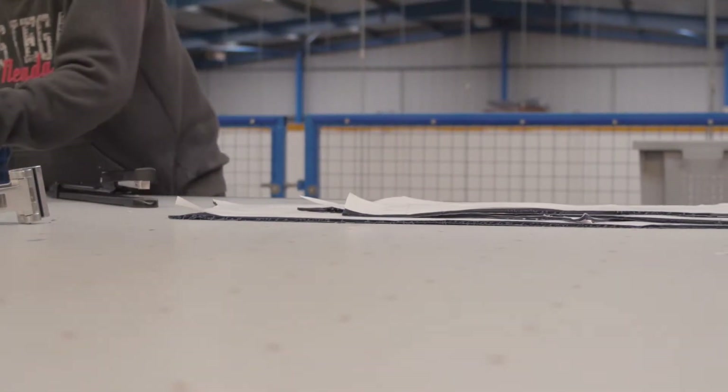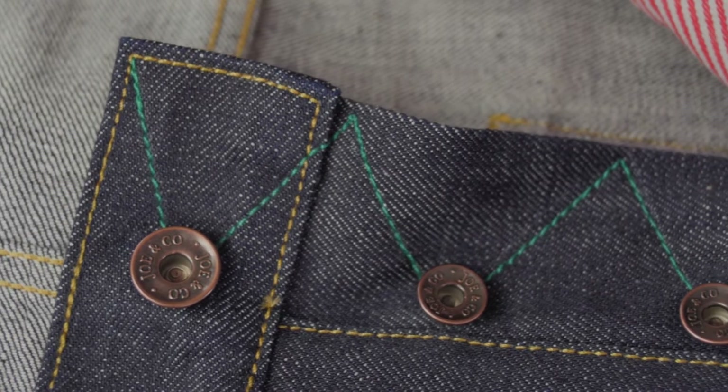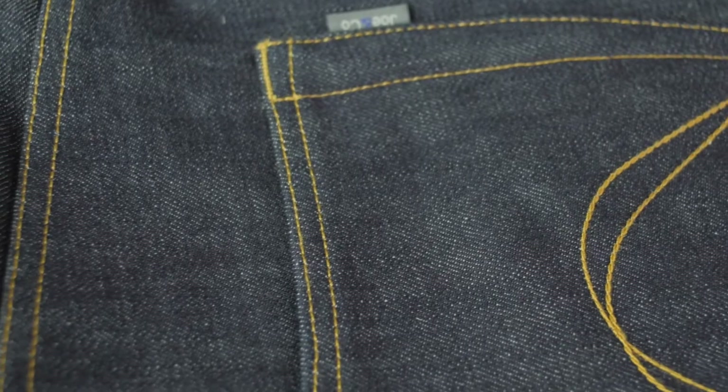These jeans will be available in two fits — Arkwright and Collier — in very, very small limited edition ones. The fabric for these jeans is a long staple 39oz Zimbabwe cotton with a slight red cast, indigo dyed with no sulphur.